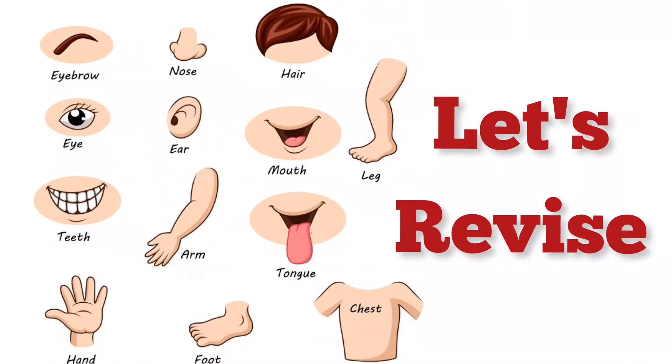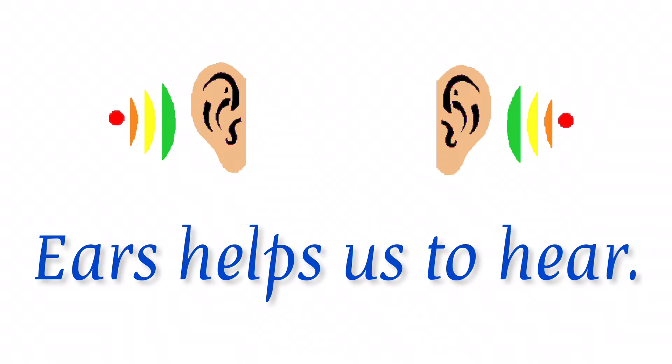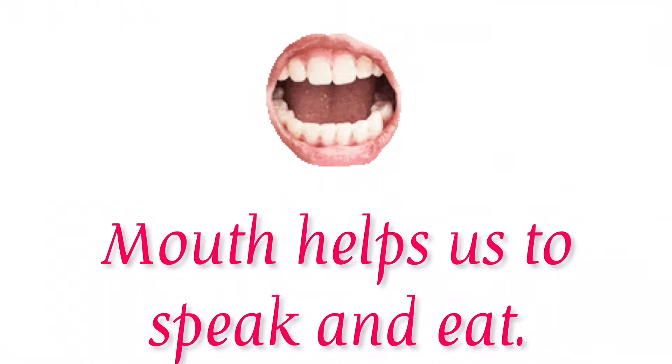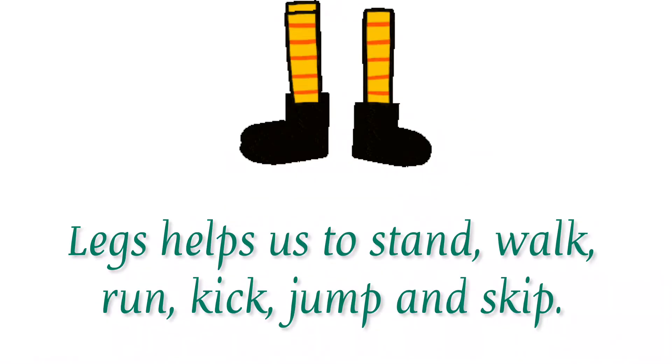Let's revise some of the body parts and their functions. Eyes help us to see. Ears help us to hear. Nose helps us to smell and breathe. Mouth helps us to speak and eat. Hands help us to pull, push, carry, lift, throw, or hold different things. Legs help us to stand, walk, run, kick, jump, and skip.